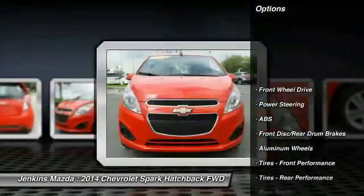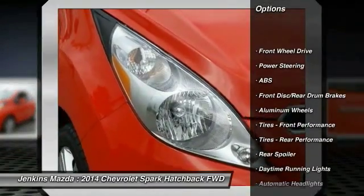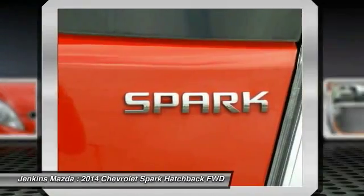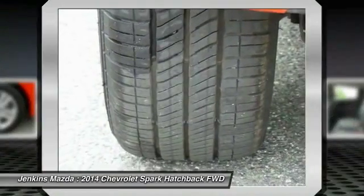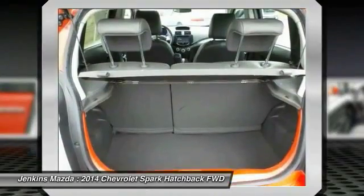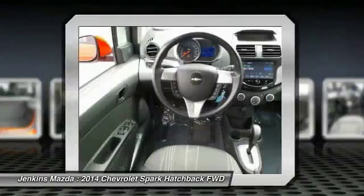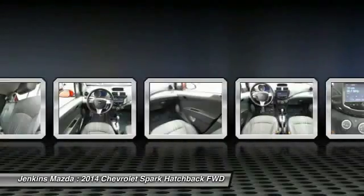Here are some of this vehicle's great options: stability control, steering wheel audio controls, traction control, anti-lock braking system, keyless entry, Bluetooth, driver airbag, power steering, adjustable steering wheel, and cruise control. Wouldn't you look great in this vehicle? Stop in today and see for yourself.